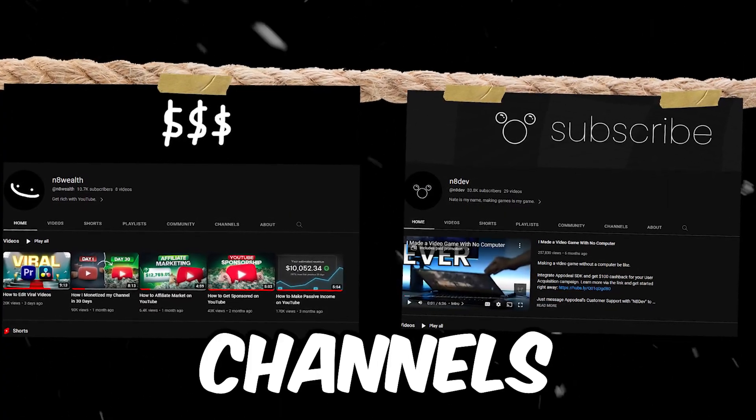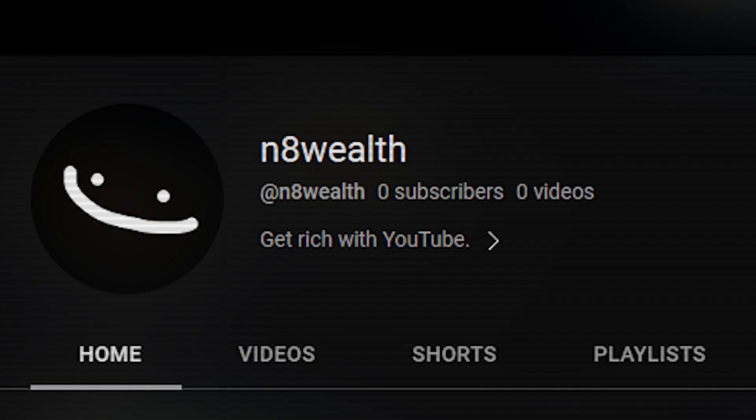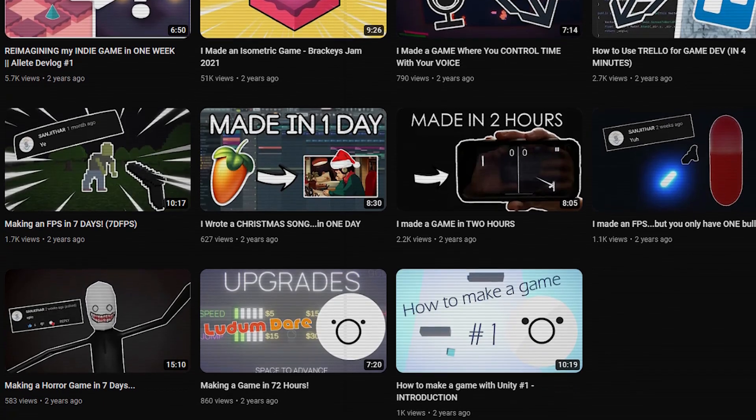If I was to tell you that these two channels right here were run by a 17-year-old from the comfort of his own home, you'd probably call me crazy. His name is Nate Curtis, and he grew a YouTube channel from zero to 1,000 subscribers with just one video. So today, I'm going to be breaking down the strategies he used to do this and how you can do it too.